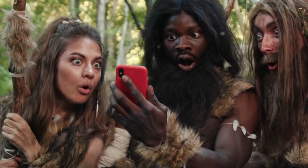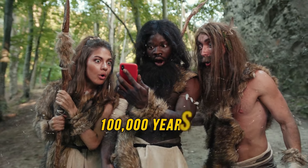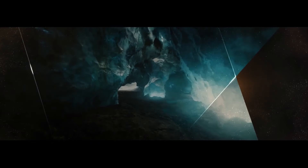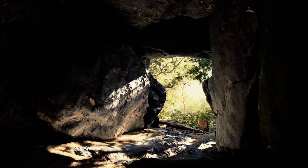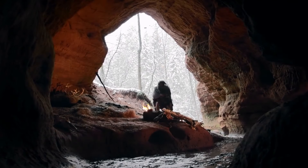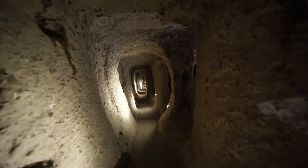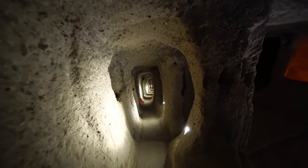A comfortable abode with a gorgeous view of the Mediterranean Sea — that's what a real estate advertisement might have looked like for Neanderthals 100,000 years ago. Welcome to the weird and wonderful caves you could live in. Back then, neither real estate nor advertising had been invented yet, and Neanderthals couldn't build houses and often lived in caves.